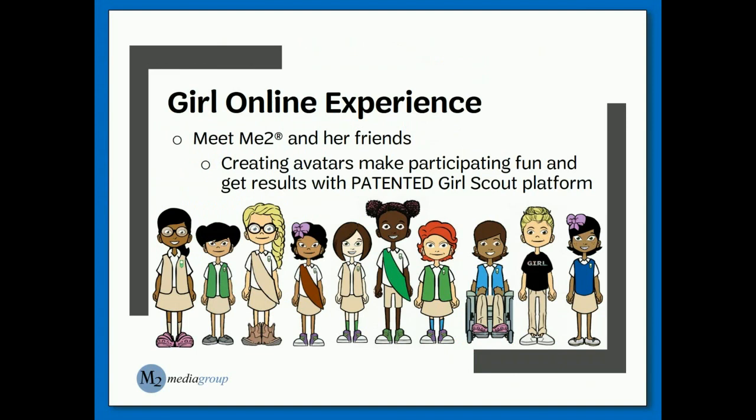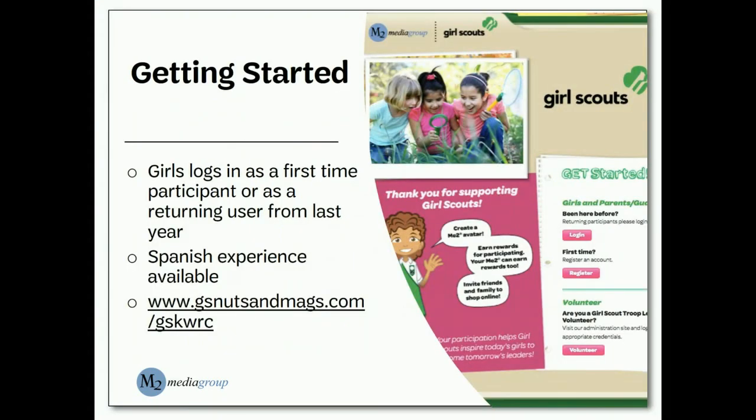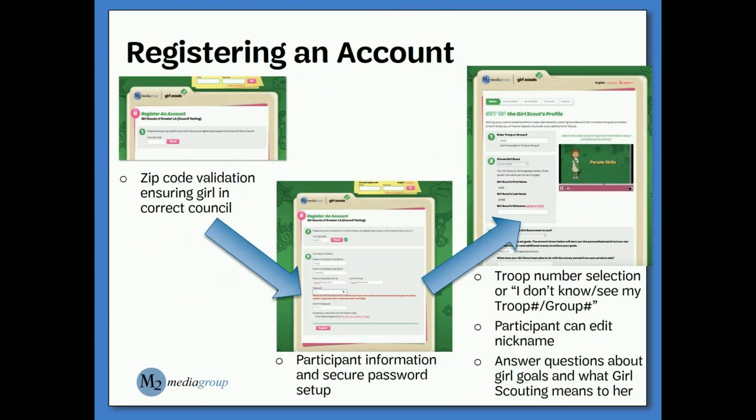Our council is excited to work with M2 again for this year's fall product sale. One of M2's trademarks is the Me Too avatar, which helps generate excitement around the fall product program for girls and volunteers. To get started, girls will register online with the help of their parents or guardians. Girls and volunteers can visit the link shown here or follow the link on our council website. Parents and guardians will need to assist girls with entering basic information and creating a password for their account. There is a reset feature available on the site if a password is forgotten.